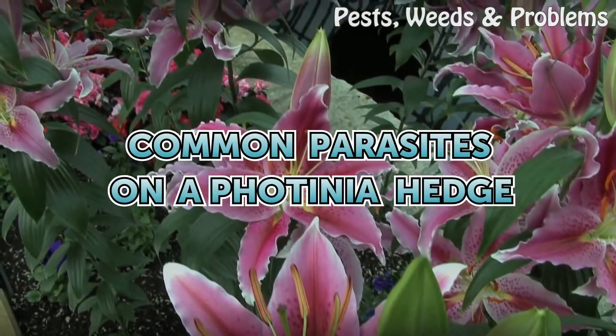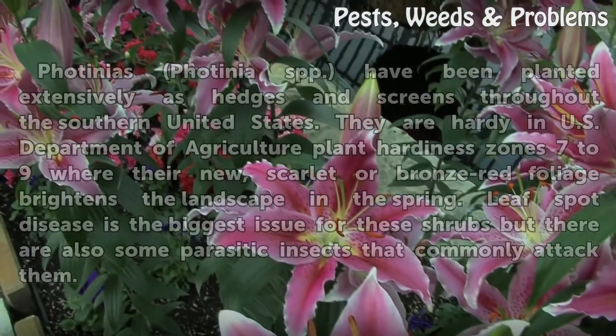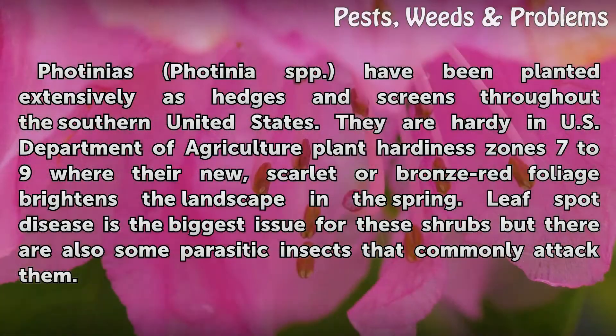Photinia spp. have been planted extensively as hedges and screens throughout the southern United States. They are hardy in U.S. Department of Agriculture plant hardiness zones 7 to 9, where their new scarlet or bronze-red foliage brightens the landscape in the spring. Leaf spot disease is the biggest issue for these shrubs, but there are also some parasitic insects that commonly attack them.